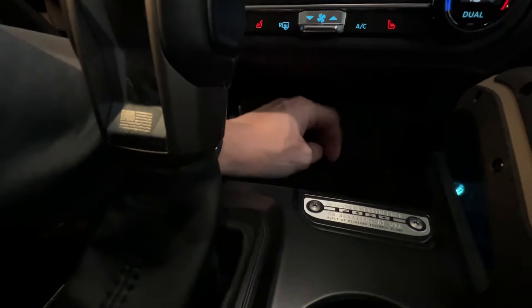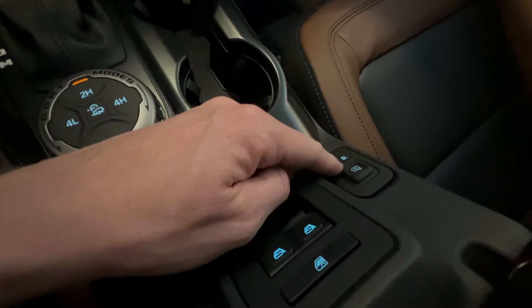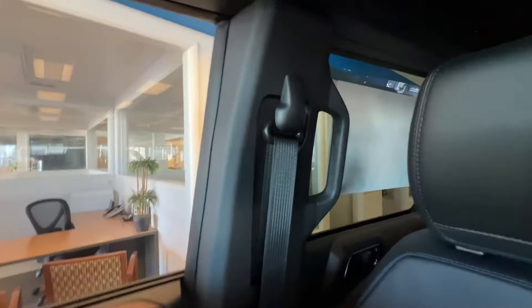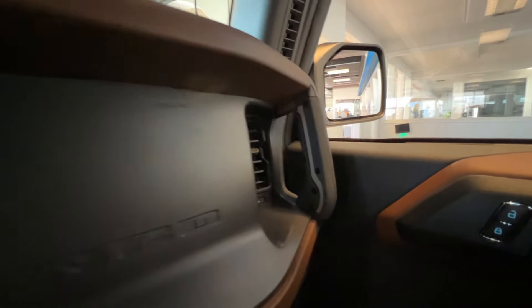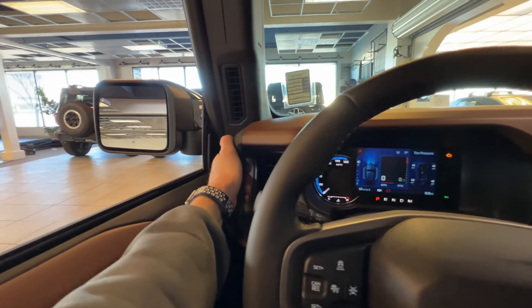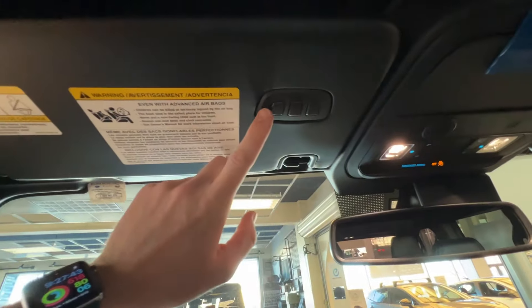Down here we've got a wireless phone charger right here, plus another USB and USB-C — so we've got three total USB outlets inside the vehicle. Here's where your window controls are going to be with the window locks, and your mirror controls right here to change what the mirror looks like. There's a little bit of space to store stuff and a 12-volt charger on the back side. And then you've got the glove box over here with our Bronco stuff. One of the things that's really cool about the Bronco too is there are handles all over the place — handles on the back right, back left, for the passenger, and for the driver. As you're driving off-road, you want to make sure you're holding on to something so you're not going all over the place.